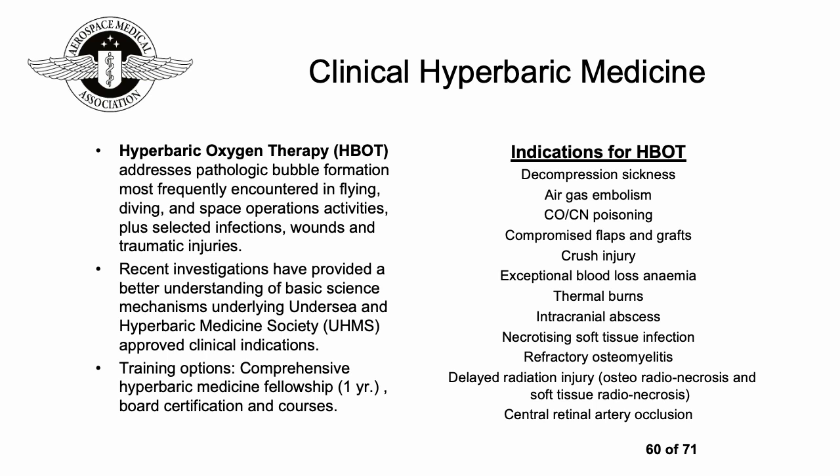Hyperbaric medicine is another area of endeavor which can fall within aerospace medicine, with a specific society called the Undersea and Hyperbaric Medicine Society. Hyperbaric oxygen therapy can be very useful for conditions resulting from air flight, diving, and space operations, and can also be very useful for certain infections, wounds, and traumatic injuries. Investigations and research are really important to understand the science and best clinical indications, and depending on your location it is possible to undertake formal training in this area.